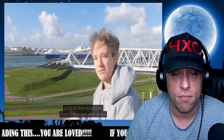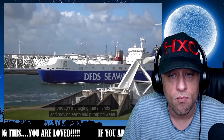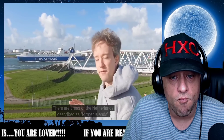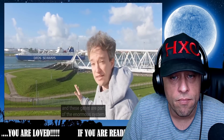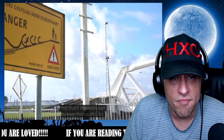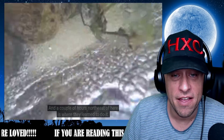A lot of that land was reclaimed from the ocean over years through managing marshland, moving earth, and pumping water. There are areas of the Netherlands described as former islands, and these gates are part of the enormous system the Dutch engineers built to keep this country dry.